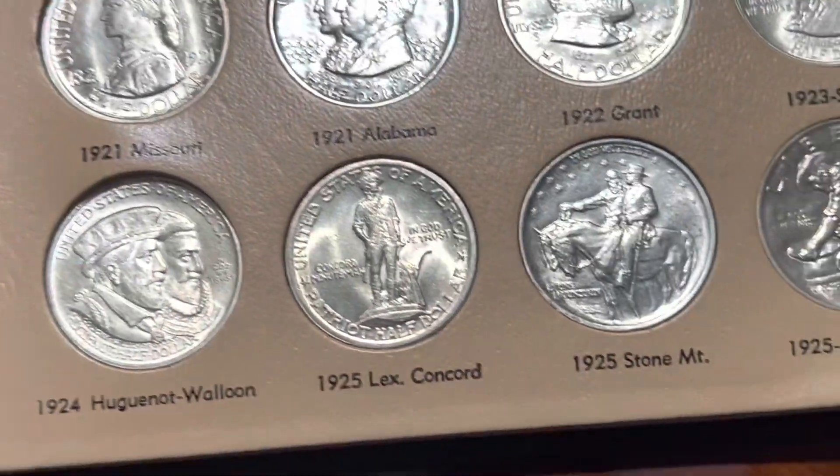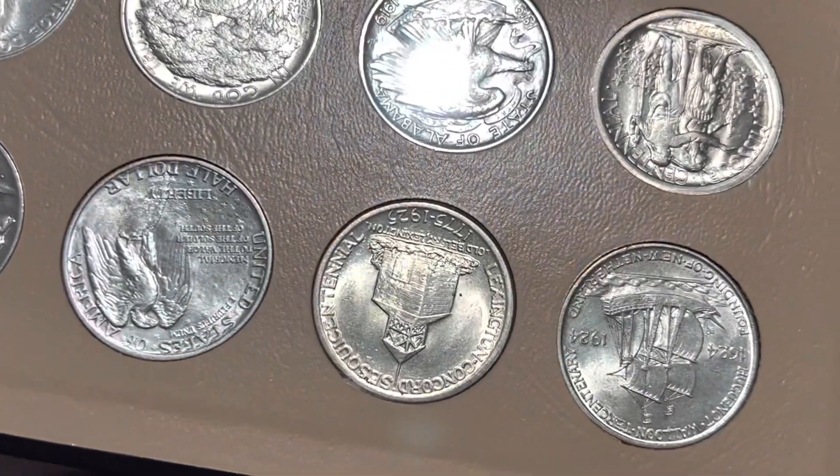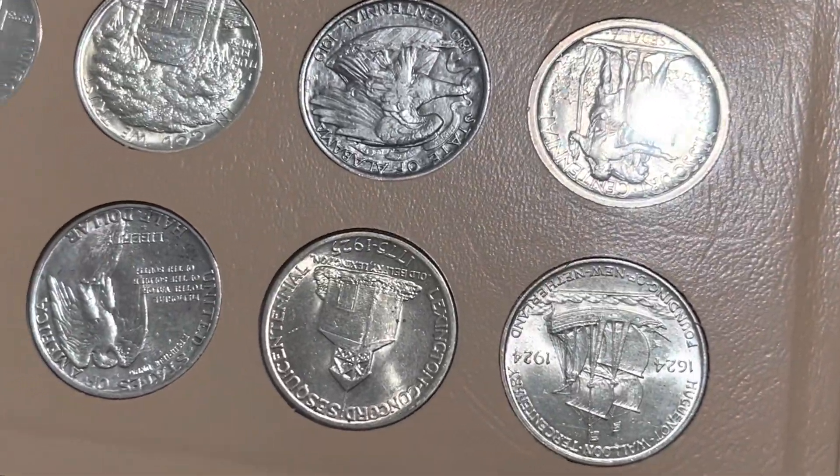I also got this Lexington Concord that I broke out of an NGC MS-63 holder. I'm thinking that one could go MS-64 if I send it in again.